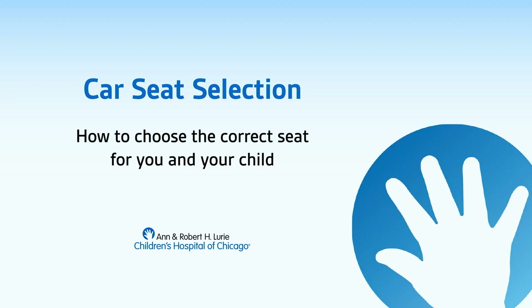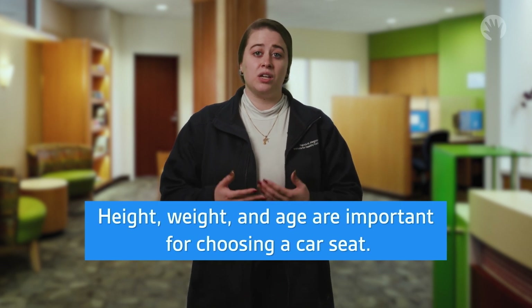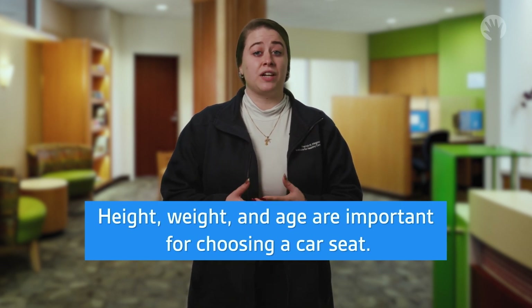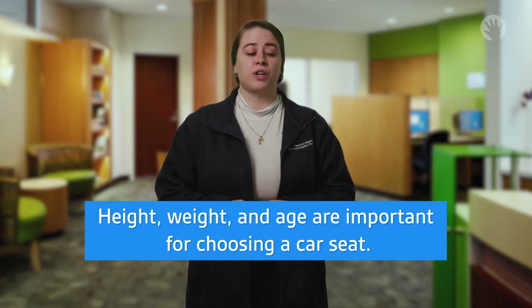How to choose the correct car seat for you and your child. For child and car seat compatibility, it is important to think about your child's height and weight, not just their age. Different types of car seats have different limits, so try to go for the highest height and weight limits you can find for each seat.